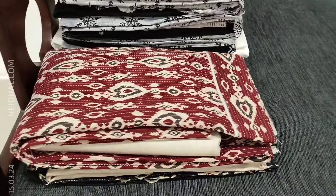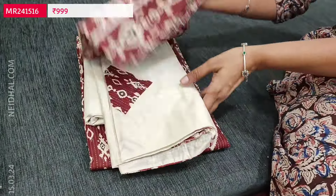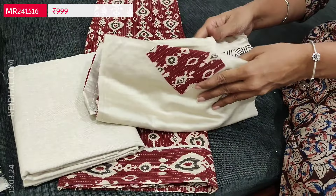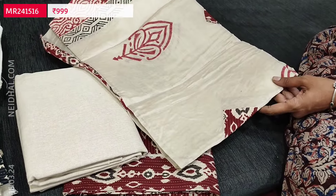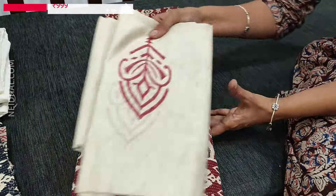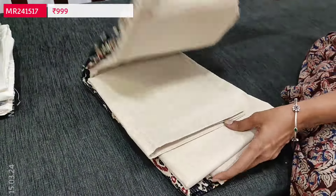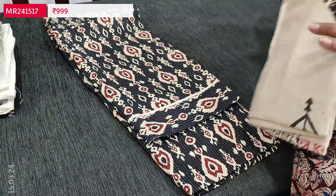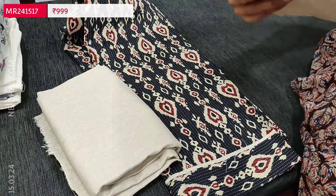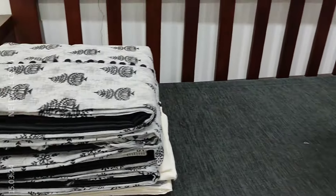Beautiful office wear collection. Second color is dark maroon with the same ikat pattern, jute cotton bottom, and same kind of soft silk cotton block-printed dupatta with applique work. Third color is black — bottom in jute cotton, dupatta in soft silk cotton. Totally three colors are available, priced at ₹999.